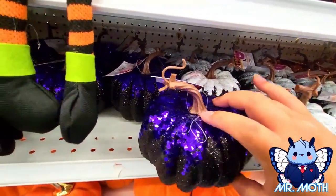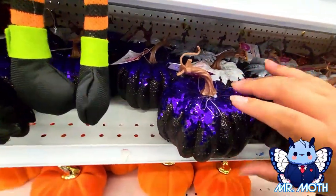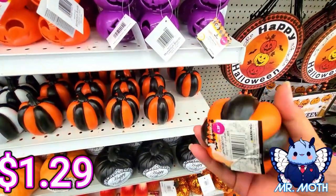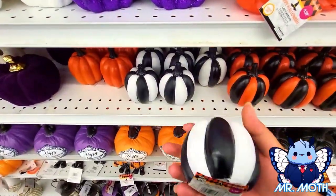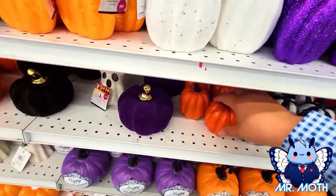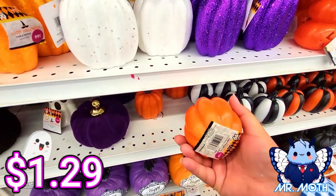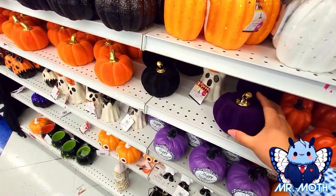Black and white one right here, 99 cents. Purpley-black one — very pretty, I really like this one. We're keeping this one, taking this one home. These guys are quite heavy actually. 1.29 on this one. And this one is 1.29 as well. Here is a solid orange pumpkin, looks really nice, 1.29.